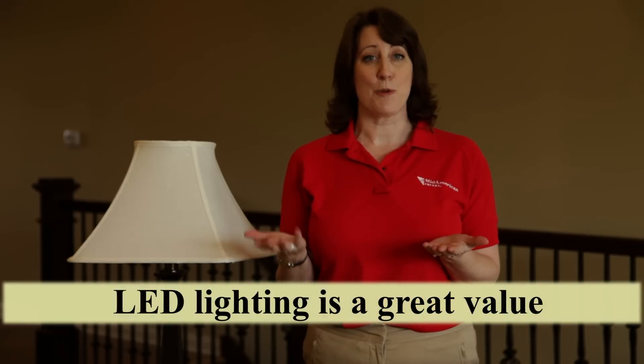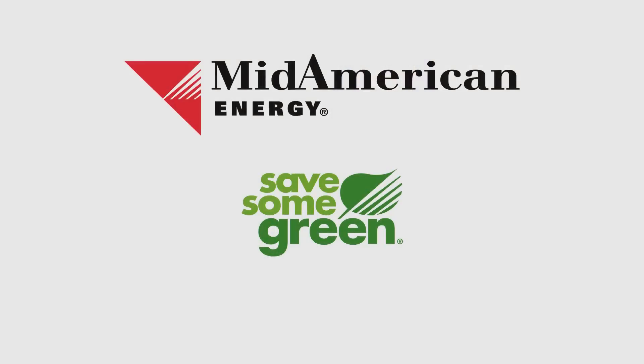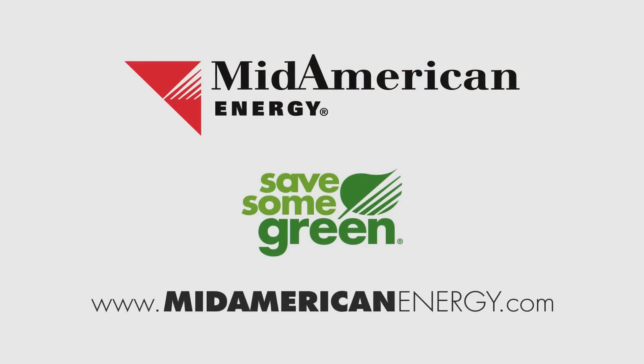Though LEDs' initial costs are higher, when considering their lifespan and their performance, LEDs are a great economic value. At MidAmerican Energy, we're committed to helping you save some green on your energy bills. For more energy efficiency tips, visit us online at MidAmericanEnergy.com.